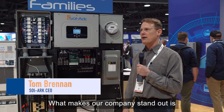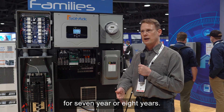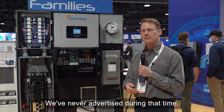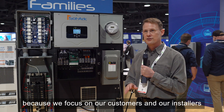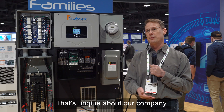What makes our company stand out is we've grown 300 percent every year for seven or eight years. We've never advertised during that time. We're a veteran-owned, debt-free company because we focus on our customers and our installers, and that has really propelled us very well.